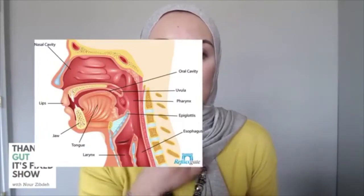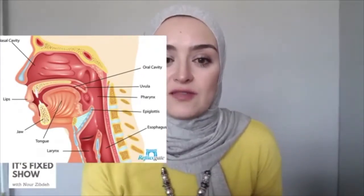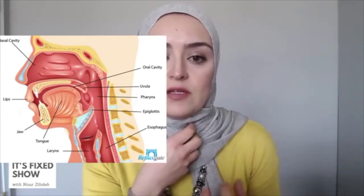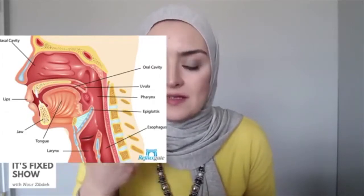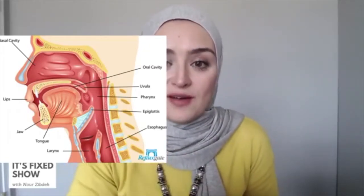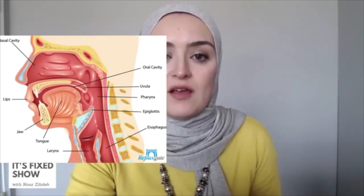There's another condition called LPR — laryngopharyngeal reflux — where acid travels from the stomach all the way to the pharynx and larynx, causing coughing, hoarseness, and difficulty swallowing. Many people with LPR don't have typical stomach pain or heartburn, so they don't connect it to the stomach. They might see an ENT for the throat and a gastroenterologist for the stomach — different doctors managing one system without looking at the root cause.